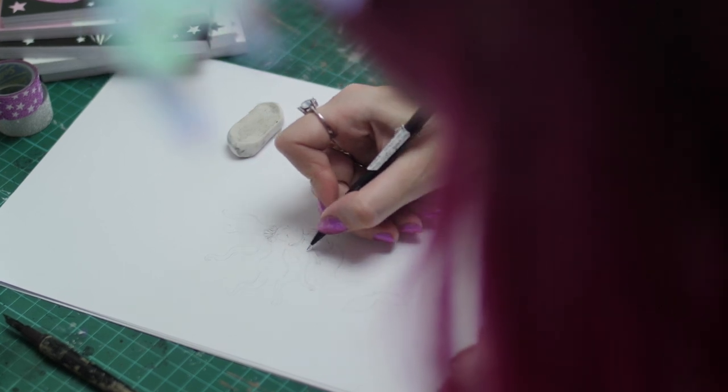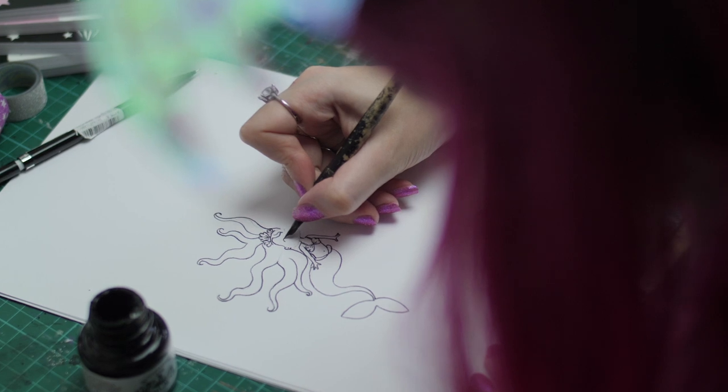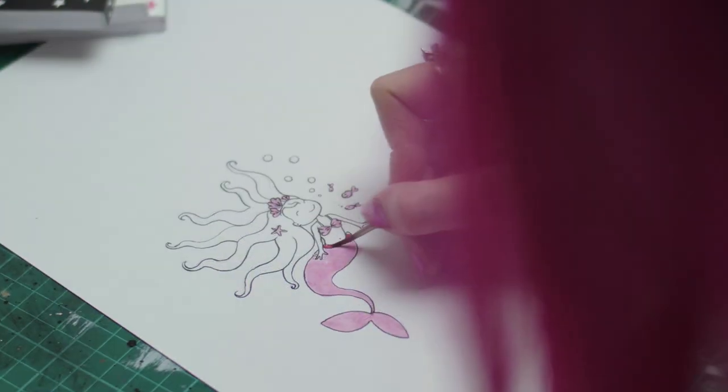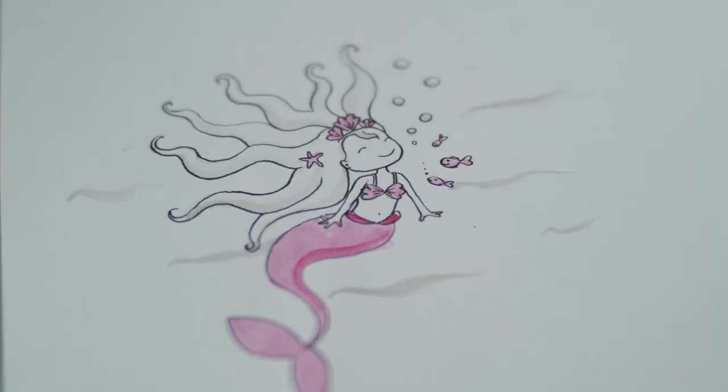I start by sketching with a pencil, draw over the sketch with an ink pen, paint that with watercolours, scan it into the computer and then I will put it into two colour — pure pink, pure black.